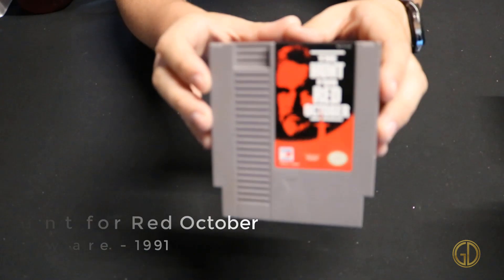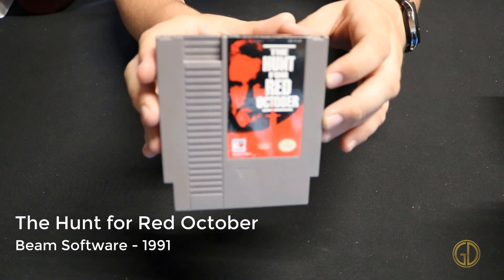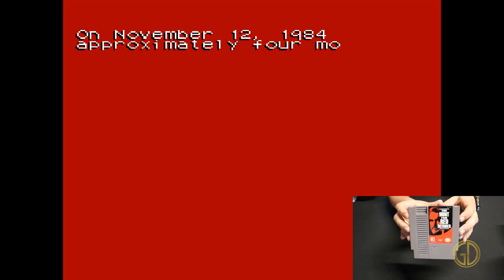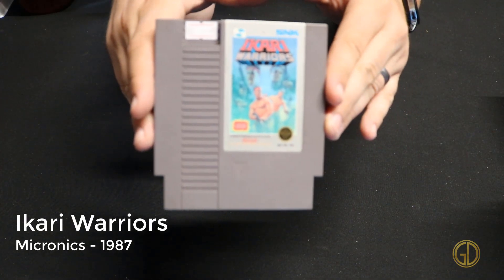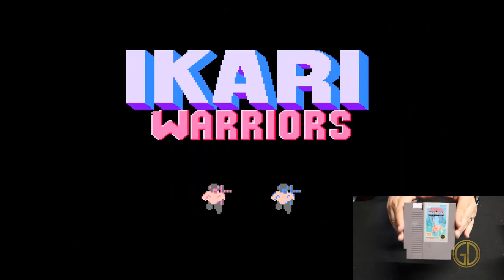The Hunt for Red October was released by Beam Software in 1991 and in this game you are basically playing through the plot of the movie The Hunt for Red October. Up next we have Ikari Warriors released by Micronics in 1987, which is another classic top-down shooter game with vertical scrolling, a lot like Jackal.